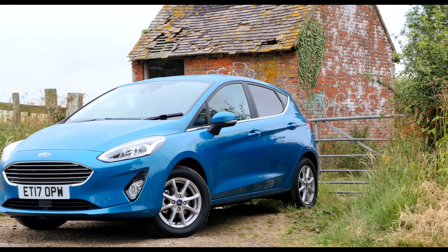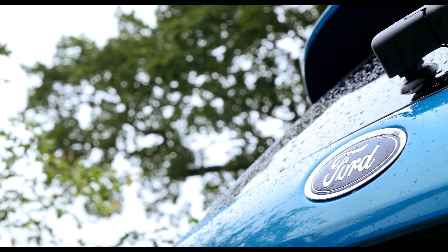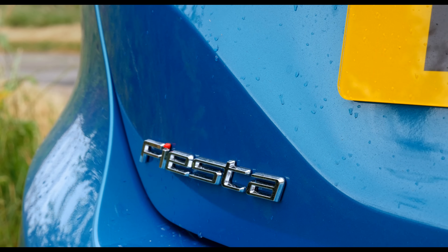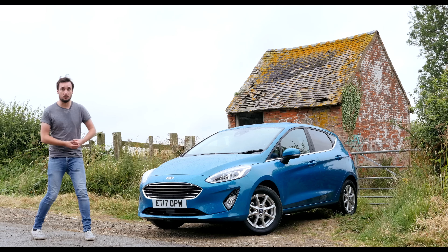Even today, it continues to outsell its closest competitor by nearly two to one, and even if you're not a Fiesta fan, that is still hugely impressive. It's so popular and you see so many of them, it's almost impossible not to be a Fiesta fan. Ford knows this, and so the all-new version is more of an evolution rather than a revolution. Let's jump in and see what's new.